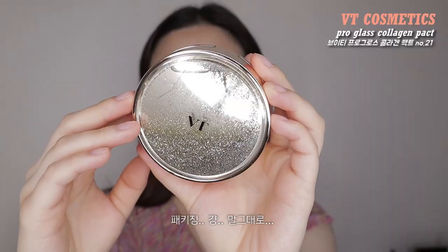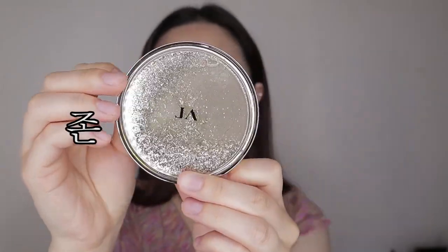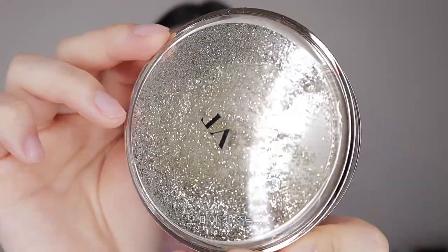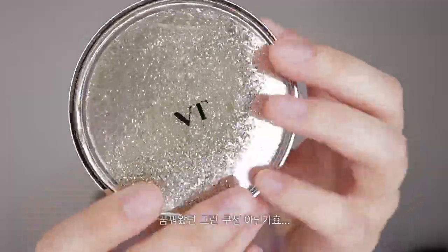Now I'm going to hop on to some real makeup. I'm done with skincare. This is the VT Cosmetics Pro Glass Collagen cushion. I already opened it up because I was curious to see what the packaging looked like. And the packaging literally looks gorgeous — you see all the glitters dropping down? Isn't this like the cushion you've always dreamed of? I love glittery, fancy bling-bling packaging.